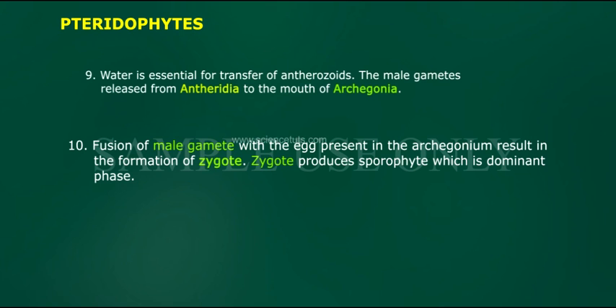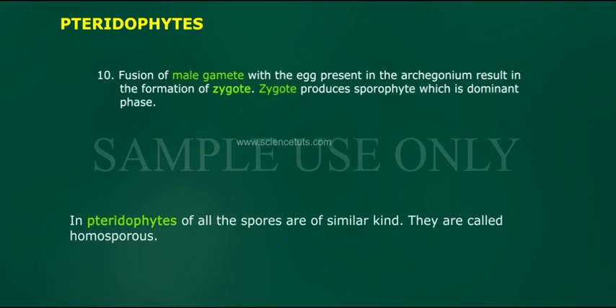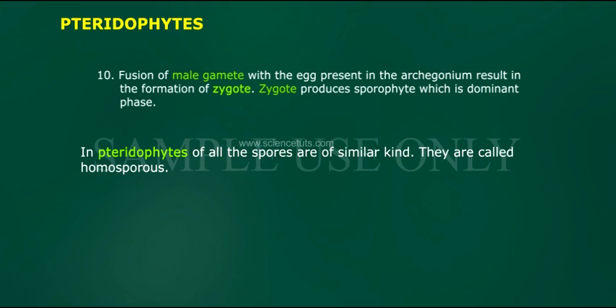Fusion of the male gamete with the egg present in the archegonium results in the formation of a zygote. The zygote produces a sporophyte, which is the dominant phase.